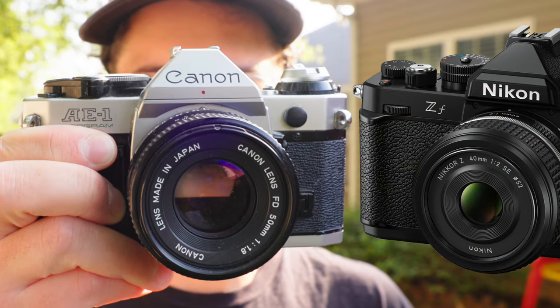The Nikon ZF looks amazing, and I think Canon is next. Truth be told, up until now, there's only been two major players in the game of retro modern cameras.